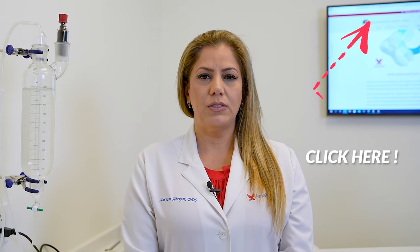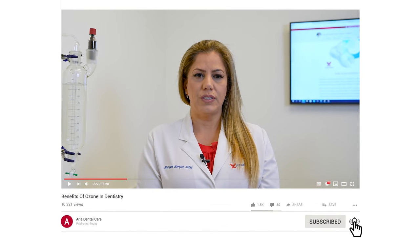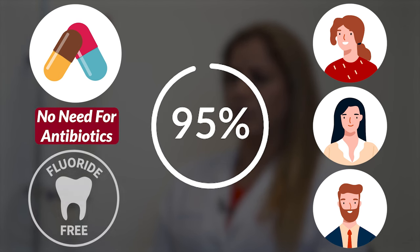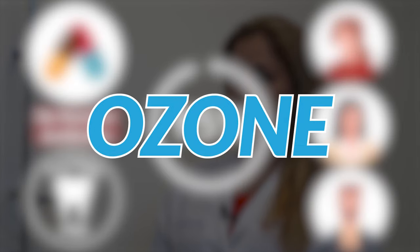In my previous video, I talked about how ozone works, and today I'm going to talk about the benefits of ozone in dentistry. In our dental office, more than 95 percent of our patients don't even need antibiotics after their surgical dental treatment. We don't even use fluoride, simply because we have an alternative called ozone.